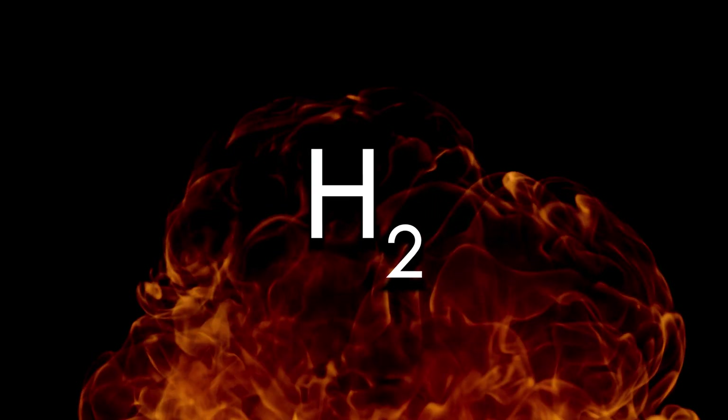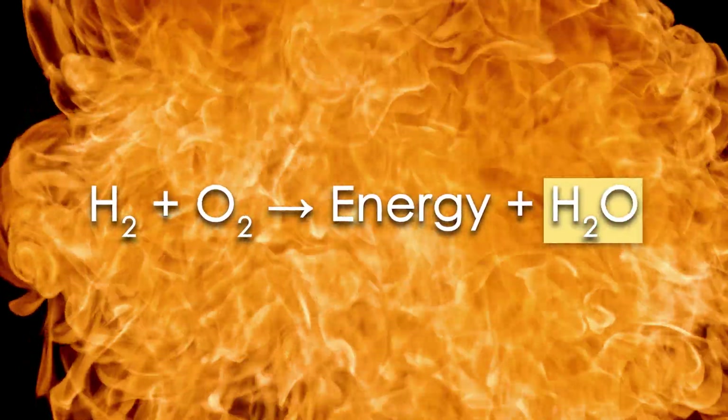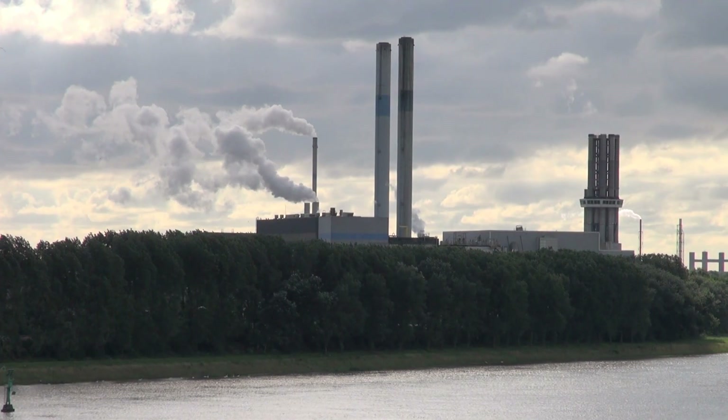The reason hydrogen is such an appealing fossil fuel replacement is because when it is burned, the only waste product is water vapor. That's it. So much cleaner than fossil fuels.